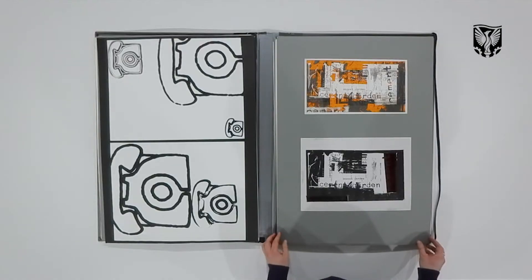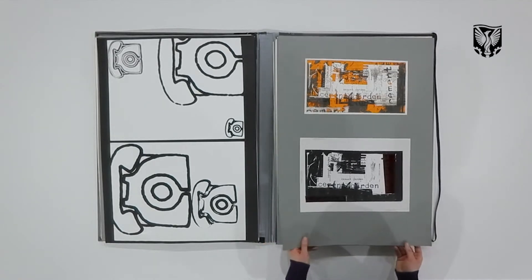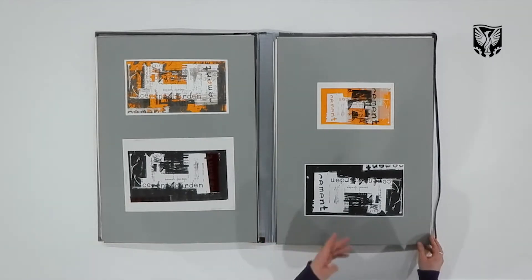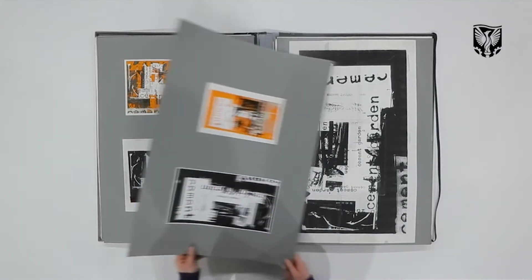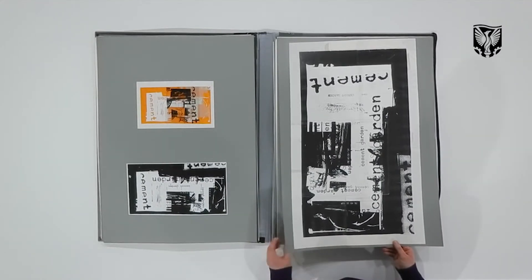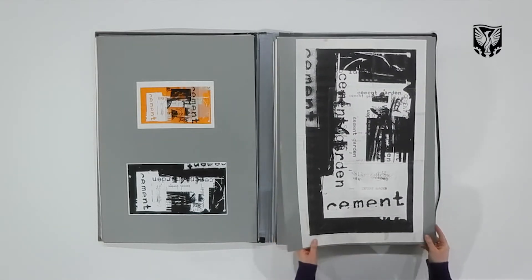This was a poster for a film called The Cement Garden, which we all went to see by Andrew Birkin. It was a competition we had to enter to do the poster for it. My work actually got stolen and I had to remake the poster very quickly. I think I ended up winning the competition with this rather rambunctious graphic poster.